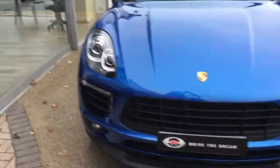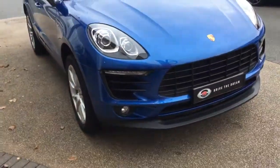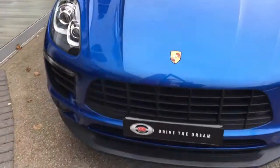Hi there, and thank you for your inquiry here at GC Motors regarding the Porsche Macan. I'm just going to give you a quick tour around the car. As you can see, there's a beautiful blue paintwork on it. It's in absolutely stunning condition, is this car.